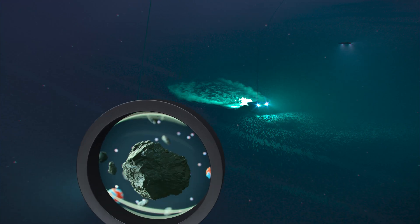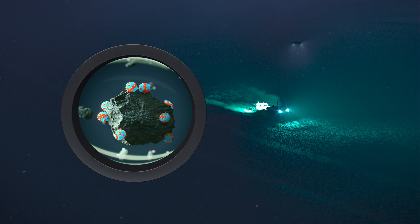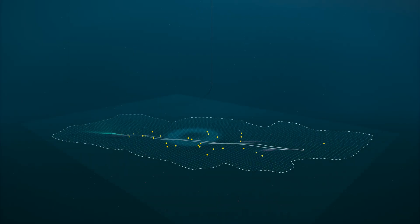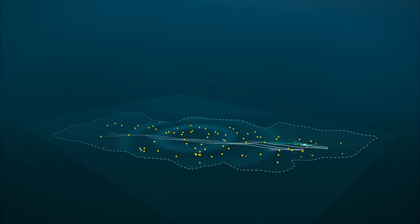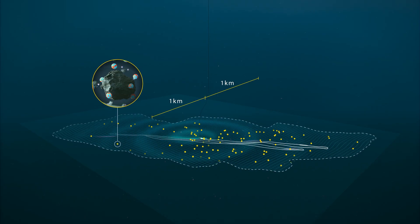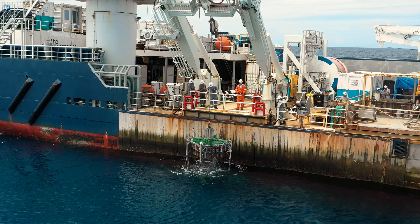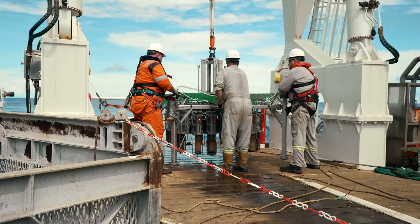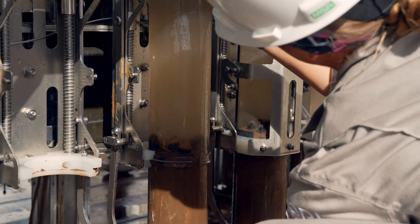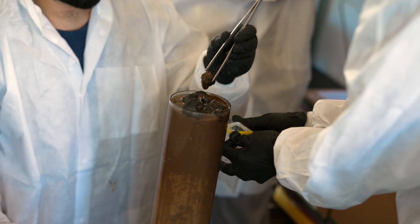Thorium is a radionuclide that occurs naturally in the sediment, and when you disturb that sediment you can actually track how far that sediment particle has traveled by measuring the activity of the thorium attracted to that particle. We were able to take sediment cores with the multi-corer at different distances away from the directly mined area, and based on the radioactivity of the thorium in those samples we could measure how far those particles had spread.